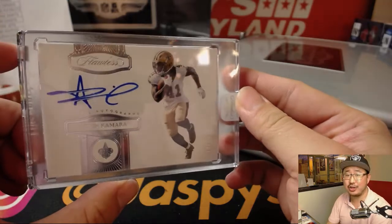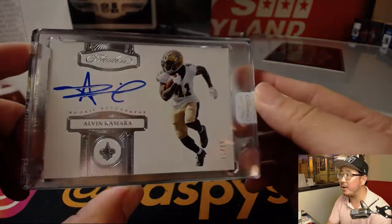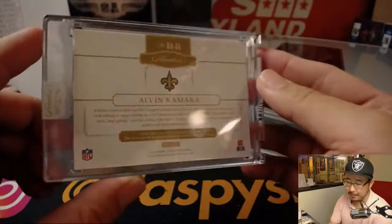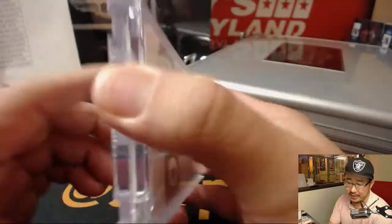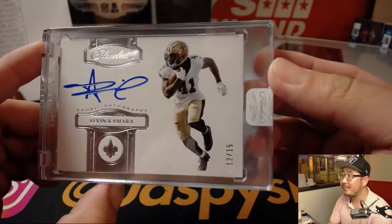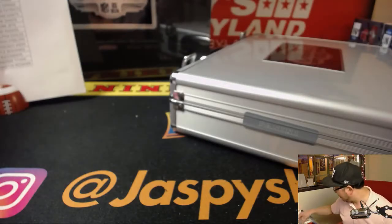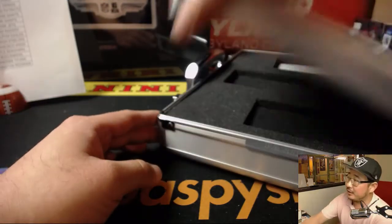Camara! 12 out of 15 for Alvin Kamara rookie autograph — for EA Sports and the Saints. Nice Alvin Kamara.